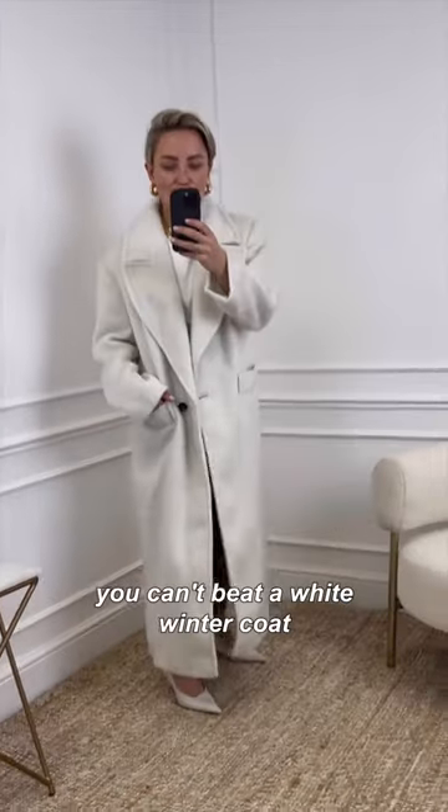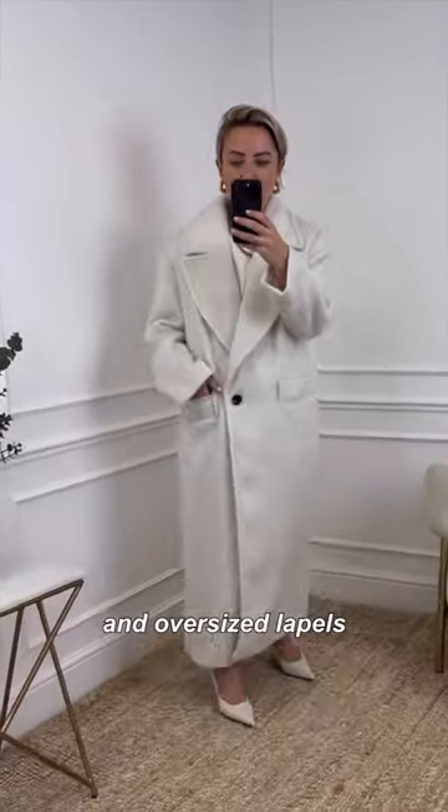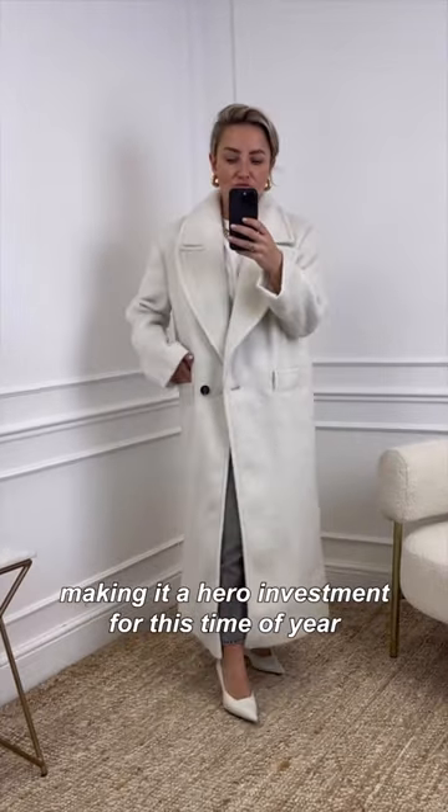For a more polished feel, you can't beat a white winter coat. This one has extreme shoulder pads and oversized lapels, making it a hero investment for this time of year.